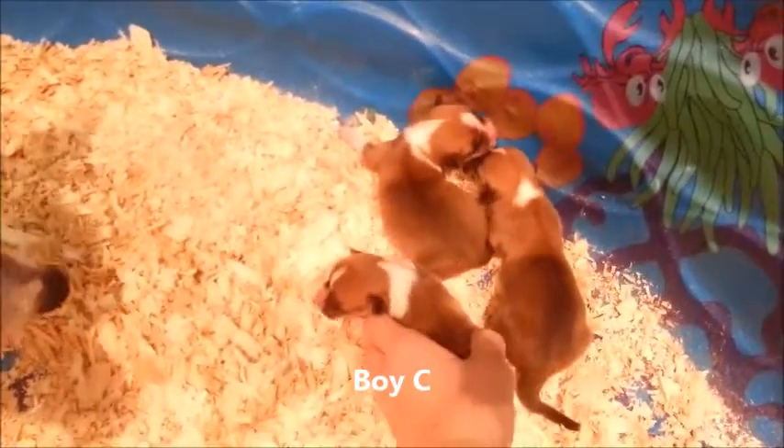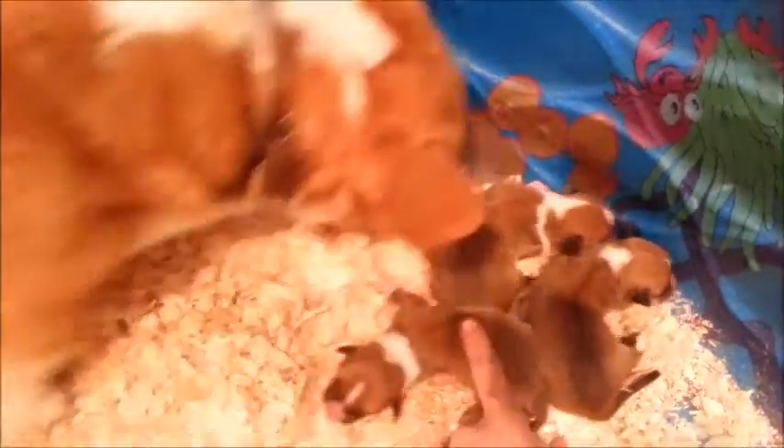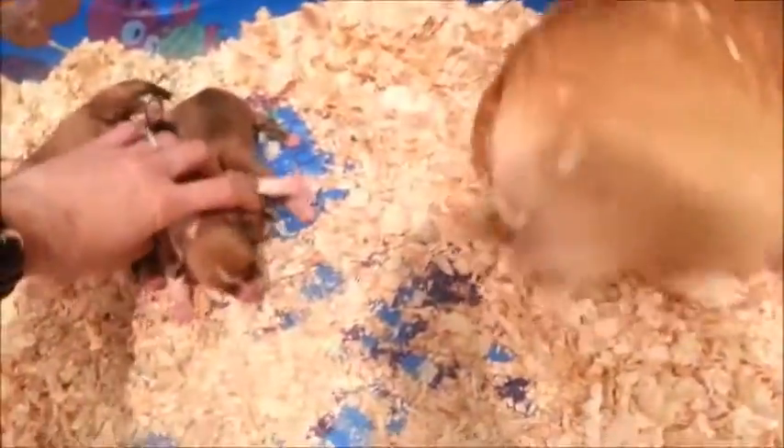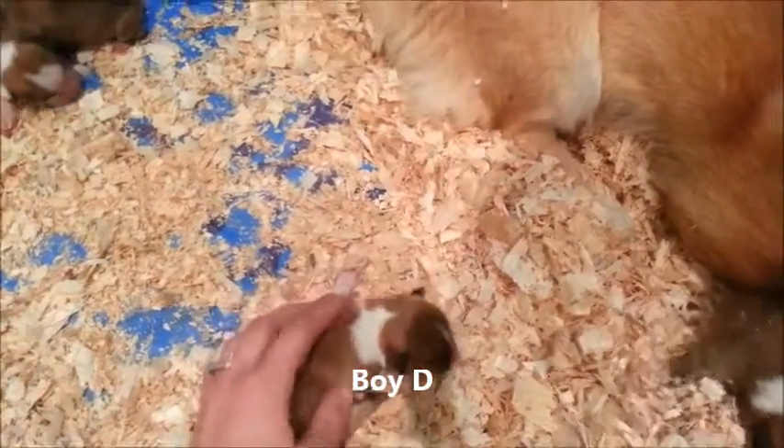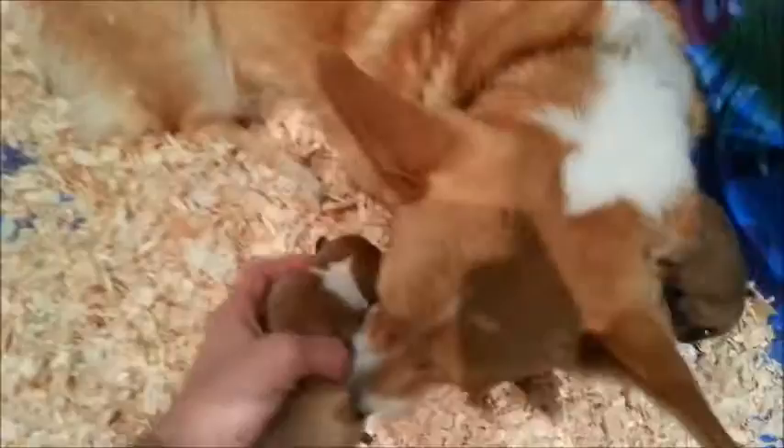We'll call him Boy C. So that was Boy A, B, C. This one's a boy as well — he's got a stripe and kind of a triangle type thing there, so he's Boy D.